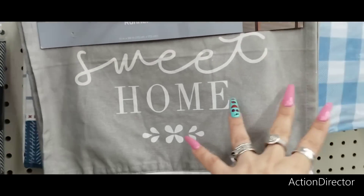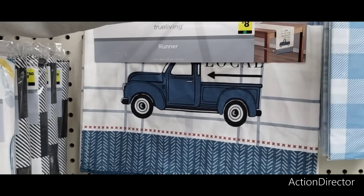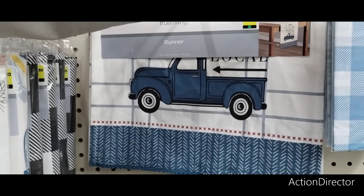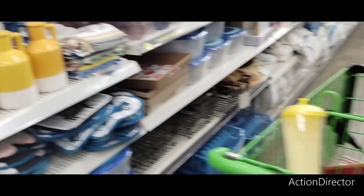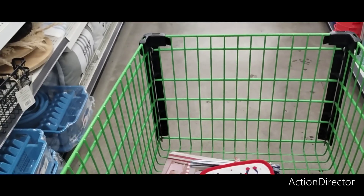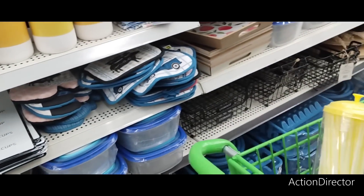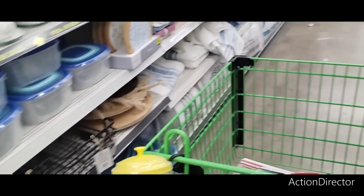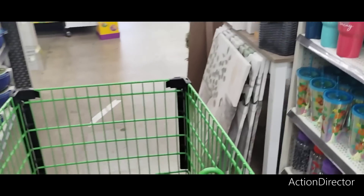They also have these runners for $8 — "Home Sweet Home" in heather gray, very farmhouse. I have one for the foyer table, one for my husband, and I need one for the bar. But I usually get a nice one for the bar — I don't mind paying extra for that one because no one eats on it.